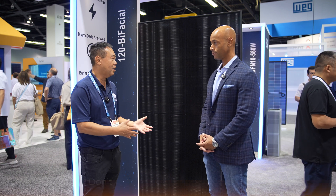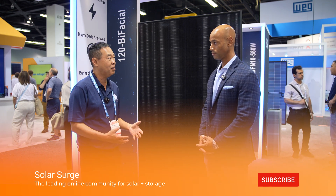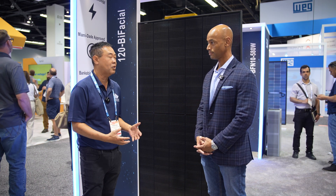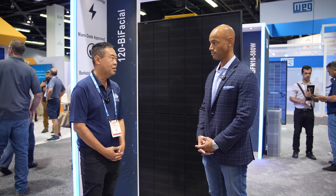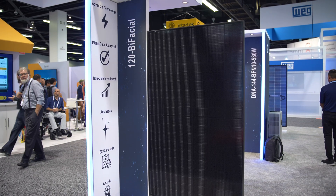Yeah. So this is our latest generation product for the residential market. We designed this with the intent to provide a high-power output panel for the residential market, with very good technical data behind it — good thermal coefficient — as well as aesthetically all-black, very pleasing to the homeowner.